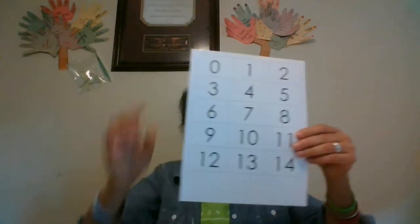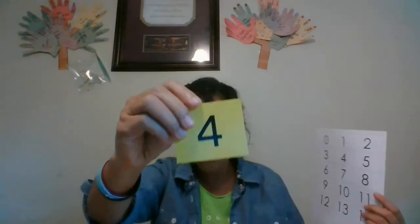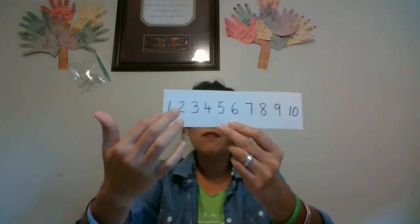You're also going to get a set of numbers that looks like this. You cut it out just like this. But we don't learn numbers this way, because if we just flash them and say 'this is a 4, memorize the 4,' it's hard for them. So what we do — I made a video on how to create a number strip just from 1 to 10.